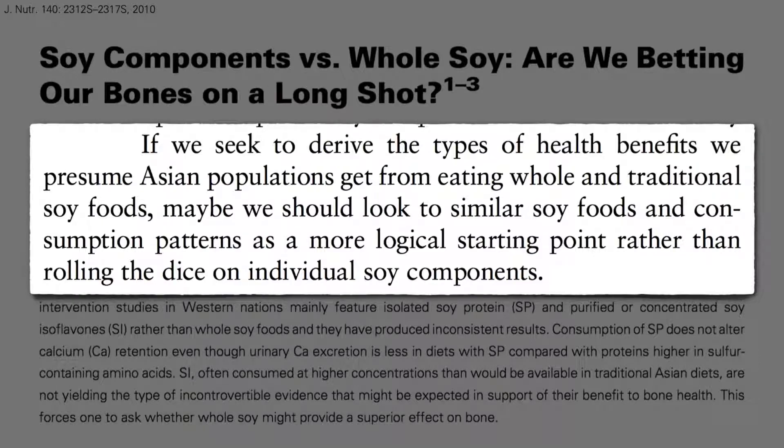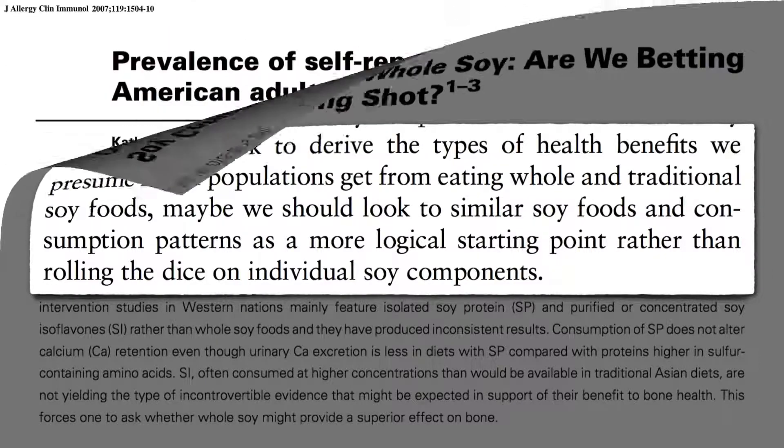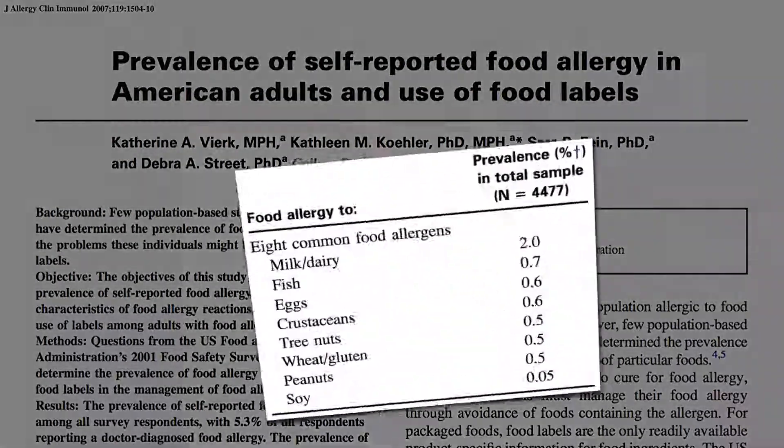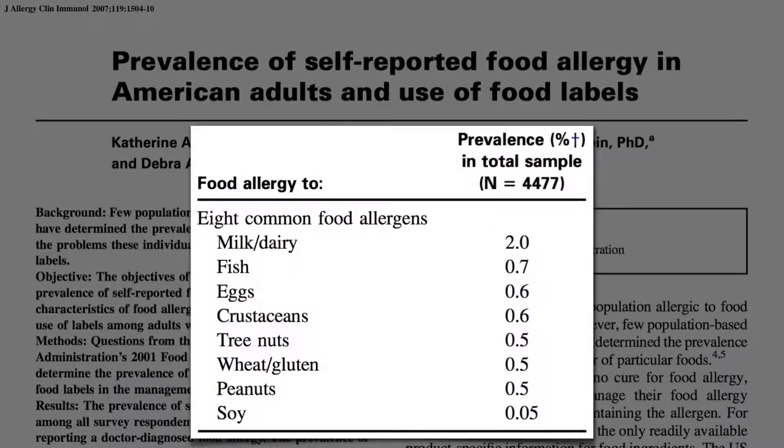Is there anyone who should avoid soy? Well, some people have soy allergies, but a national survey found that only about 1 in 2,000 people report a soy allergy. That's 40 times less than the most common allergen, dairy milk, and about 10 times less than other common allergens like fish, eggs, shellfish, nuts, wheat, or peanuts.